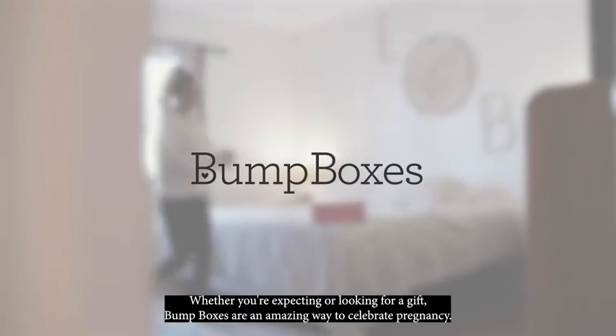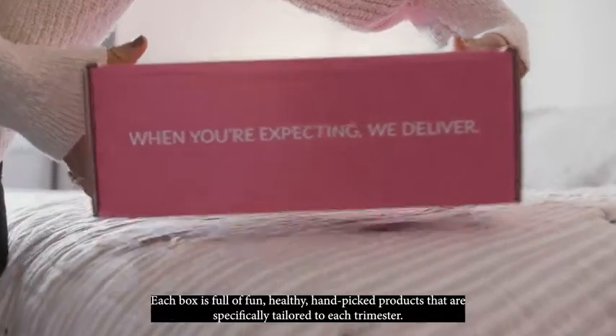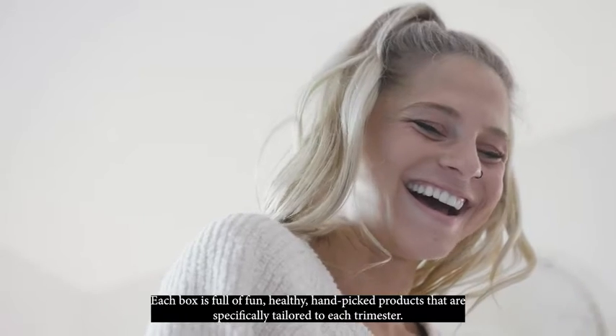Whether you're expecting or looking for a gift, Bump Boxes are an amazing way to celebrate pregnancy. Each box is full of fun, healthy, hand-picked products that are specifically tailored to each trimester.